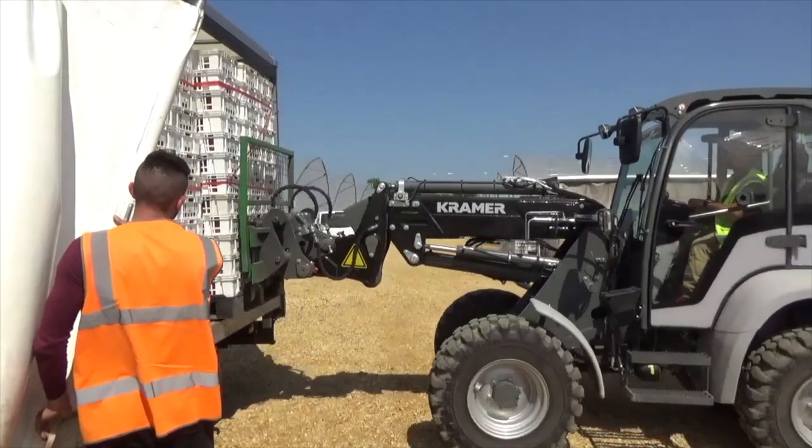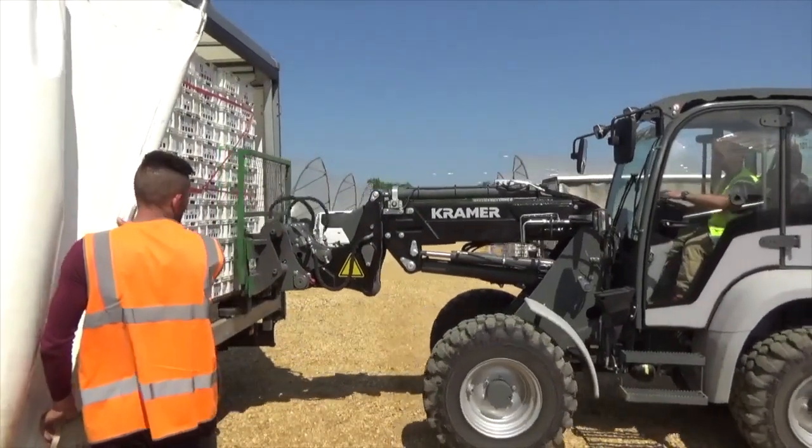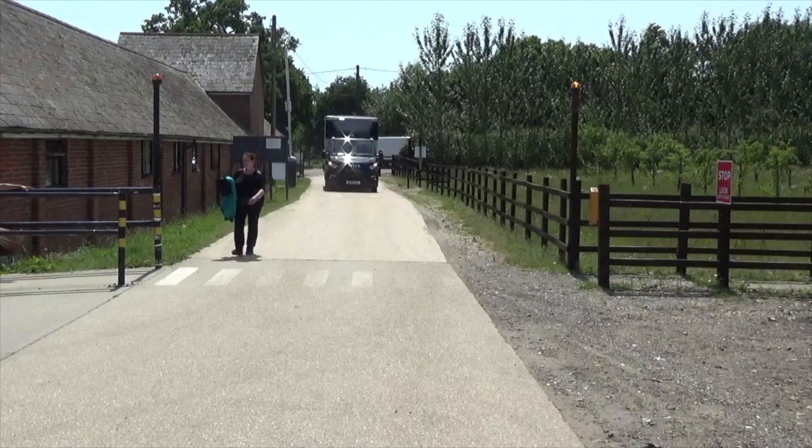With enough fruit to fill a panel van, the next step is to take the freshly picked strawberries to the pack house for the final phase of production.